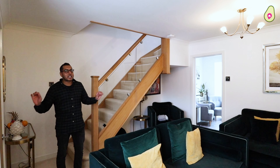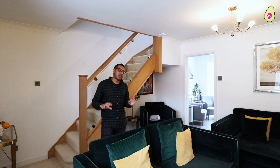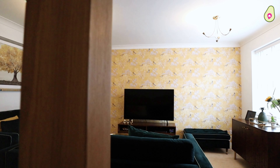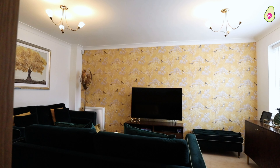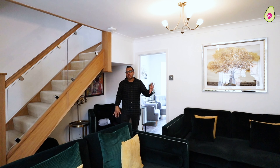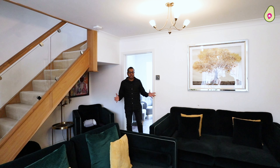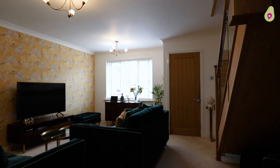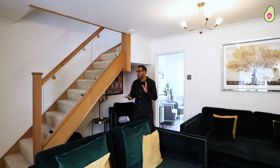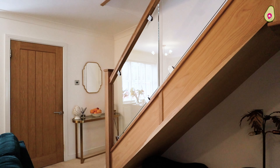Welcome inside this stunning three-bedroom home. I'm standing in the living room — as soon as you come in through the front door, you've got your downstairs loo to your left, and then you get welcomed into this really generous sized space. Just have a look at how beautifully the current owners have decorated and furnished it. You can't miss this solid oak staircase with glass balustrade — it's just stunning.